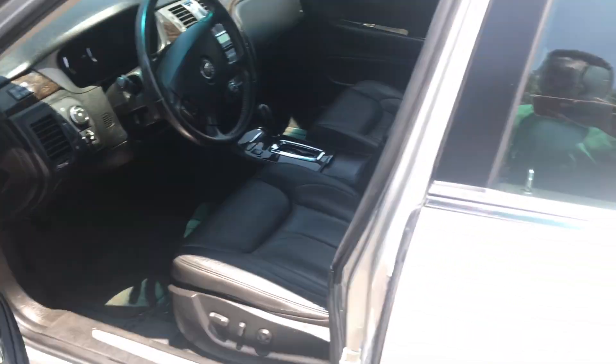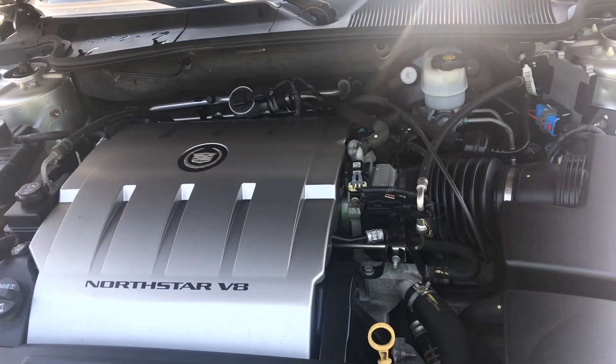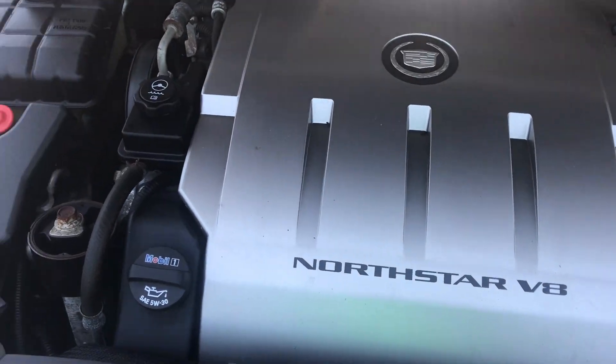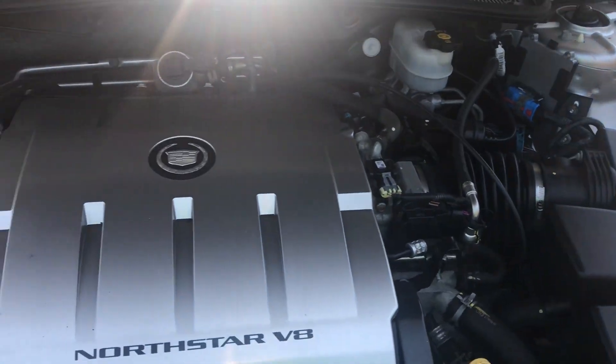Let's take a look under the hood. Wow, lots of power coming from this Northstar V8 engine. No rust, dirt, debris, or corrosion to be found under the hood.